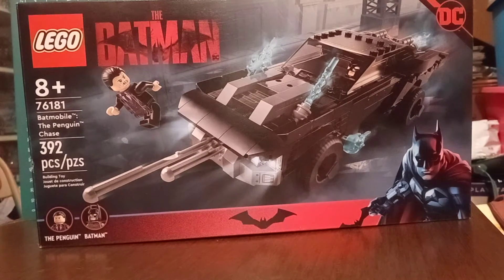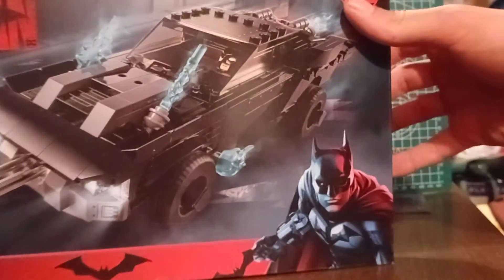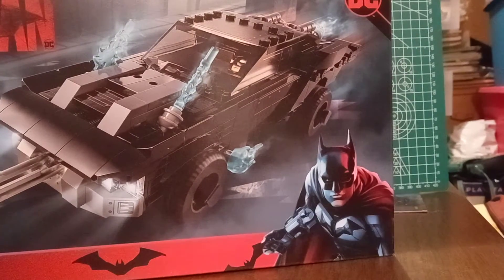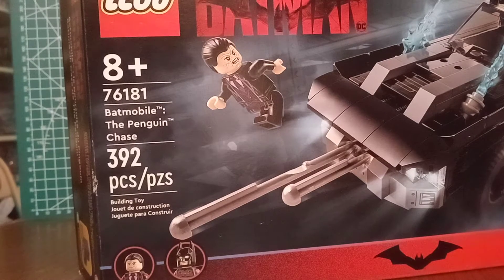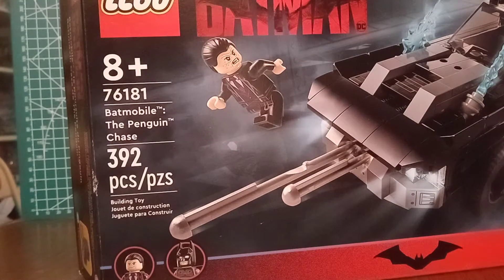Sorry about the pause. Right here you get a little animated-type picture of Robert Pattinson's Batman. This is an eight-and-up set, set number 76181, and like I said there's the name of it. We got 392 pieces.